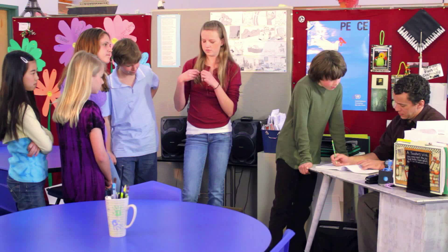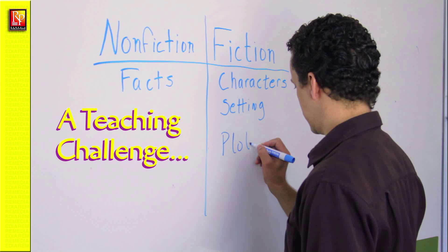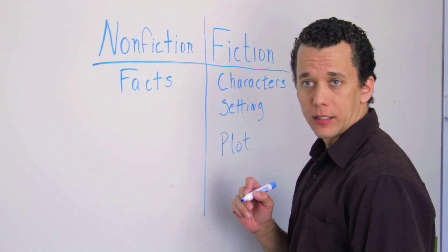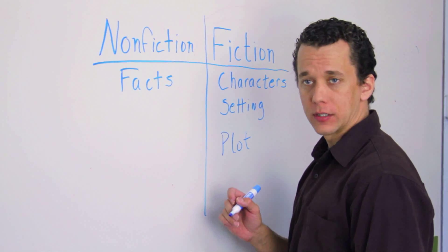Meeting the needs of struggling readers can be challenging in today's busy classrooms. I have students at several different reading and skill levels, and I need something that I can use to teach the whole class about fiction and non-fiction stories.